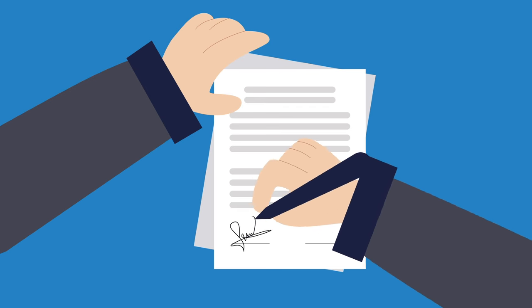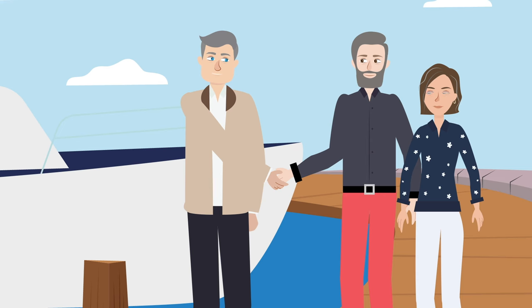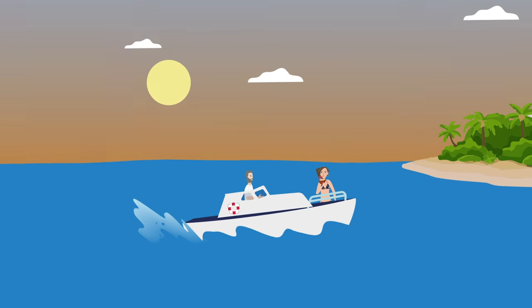We prepare the transfer documents for the buyer and seller to sign. The time has come for the transfer to take place. Bootvailing wishes you much pleasure with your boat.